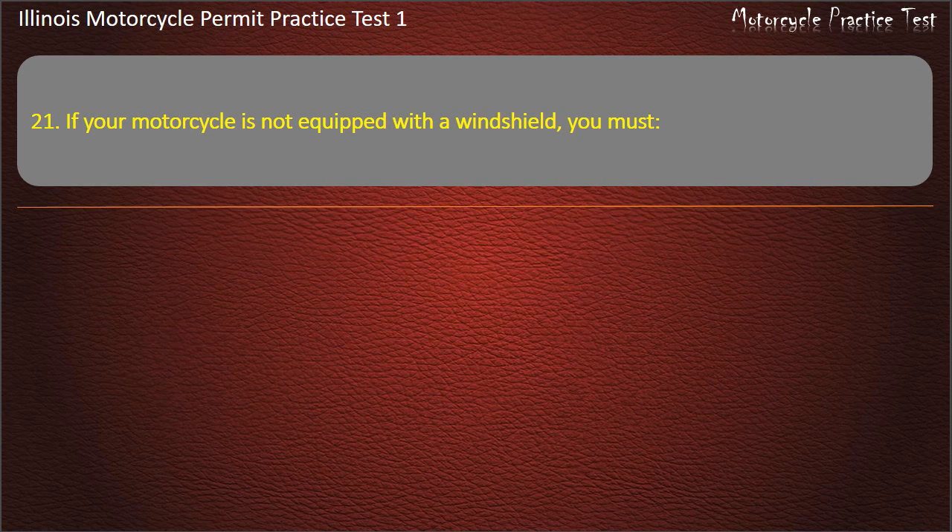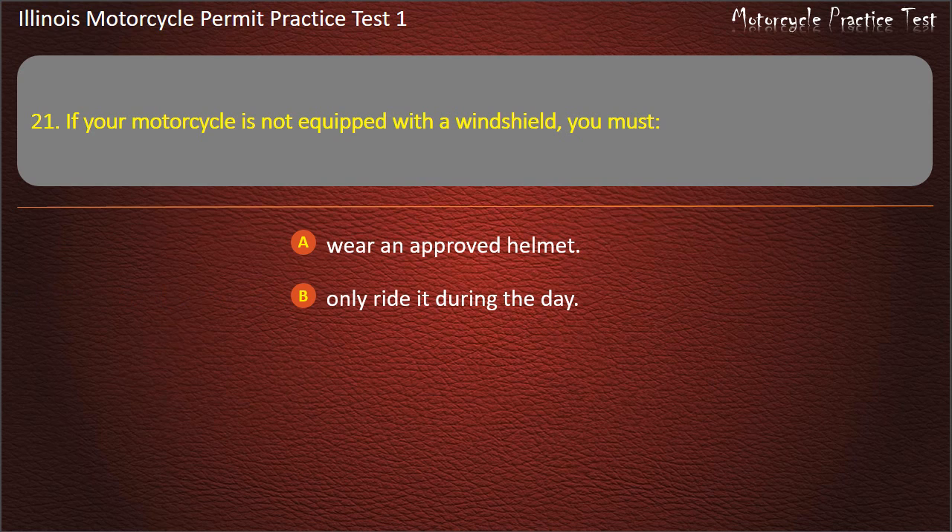Question 21. If your motorcycle is not equipped with a windshield, you must: Wear an approved helmet; Only ride it during the day; Wear goggles or glasses; Not ride the motorcycle. Answer: Wear goggles or glasses.